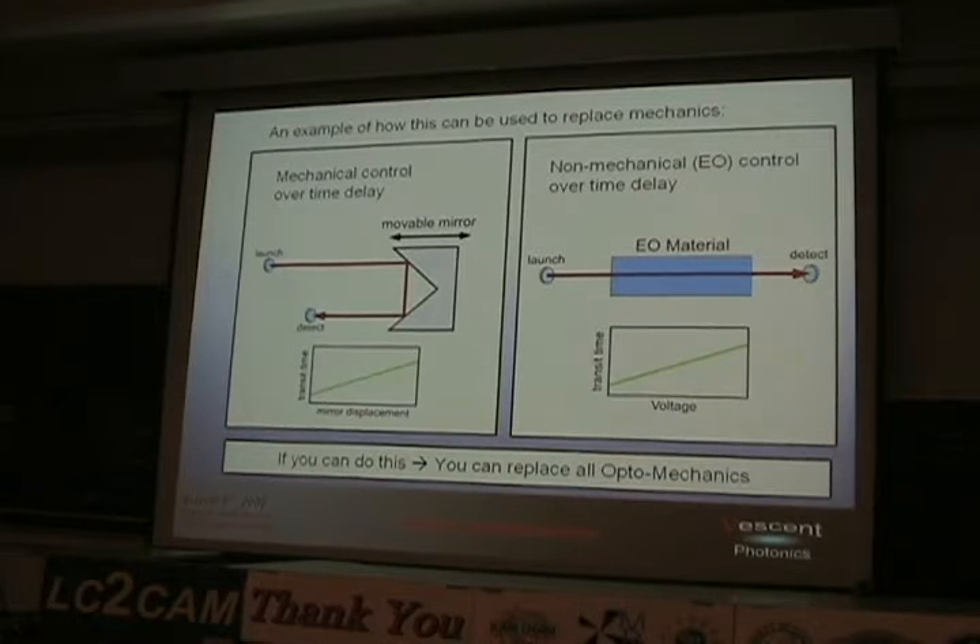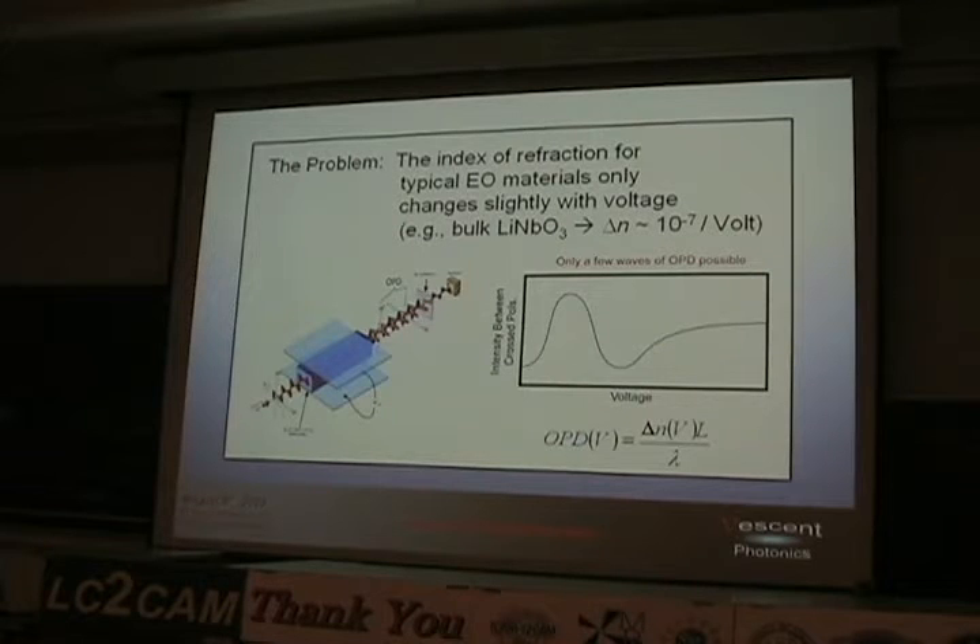What is not immediately obvious is that if you can do enough of this, you can replace all the opto-mechanics — anything you can envision with mechanics, you can replace. The problem is that the index of refraction for typical linear materials like lithium niobate barely changes with voltage. For lithium niobate, your delta-N will change maybe 10⁻⁷ per volt. So you can maybe get one or two waves of optical phase delay — fine for a modulator or switch, but hardly a replacement for moving a mirror.